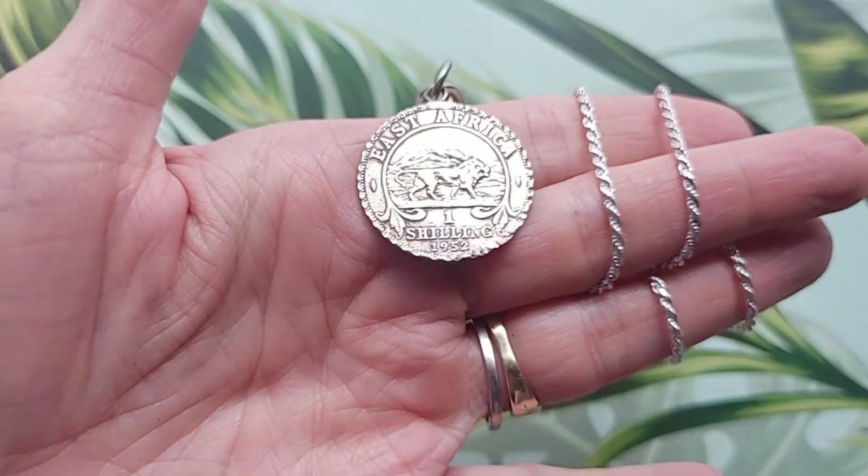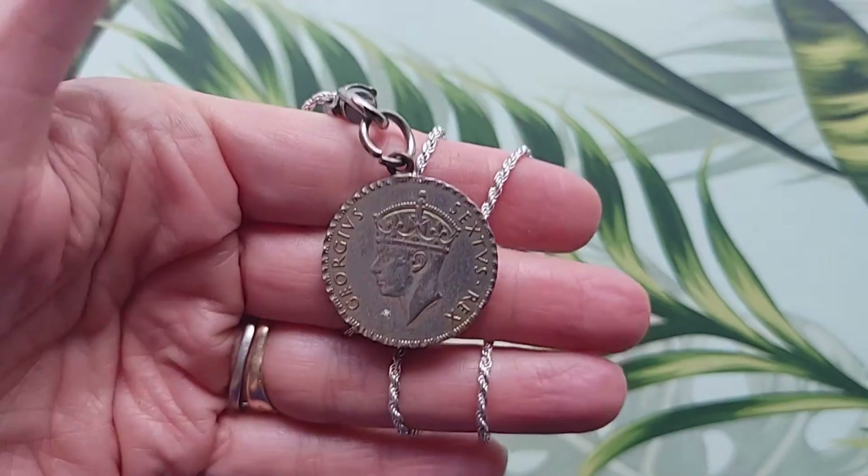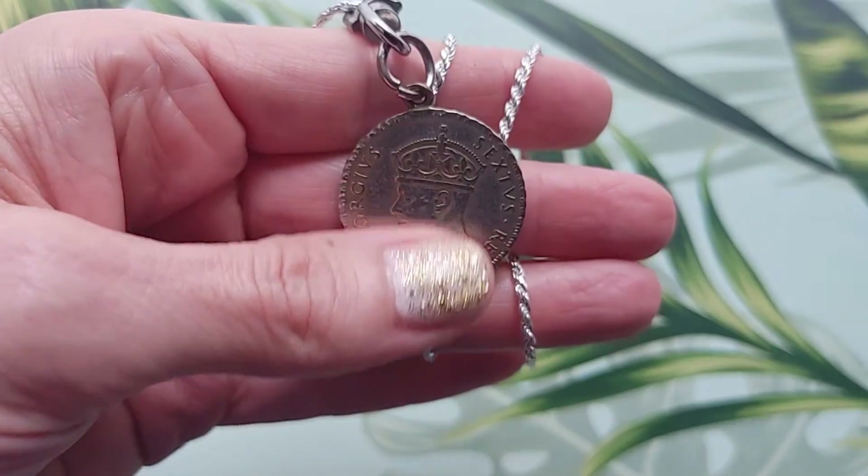Our final coin pendant for today is this East Africa lion and mountain coin pendant necklace. This one was minted in 1952 and is set on a beautiful sterling silver rope chain.